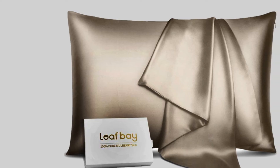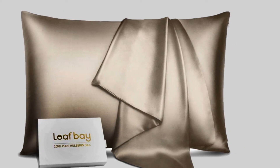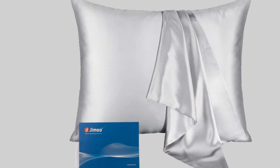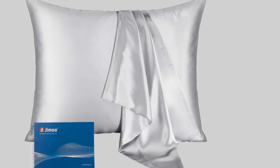Pillowcases from Leaf Bay are constructed from 100% pure mulberry silk. This means that the silk fibers are spun by silkworms feeding exclusively on mulberry leaves. The resulting silk fabric is 100% natural, hypoallergenic, and odorless. Additionally, Leaf Bay Silk is certified chemical-free by Oeko-Tex, the leading textile testing organization. Available in five solid colors, these silk pillowcases can match or complement other bedding pieces.